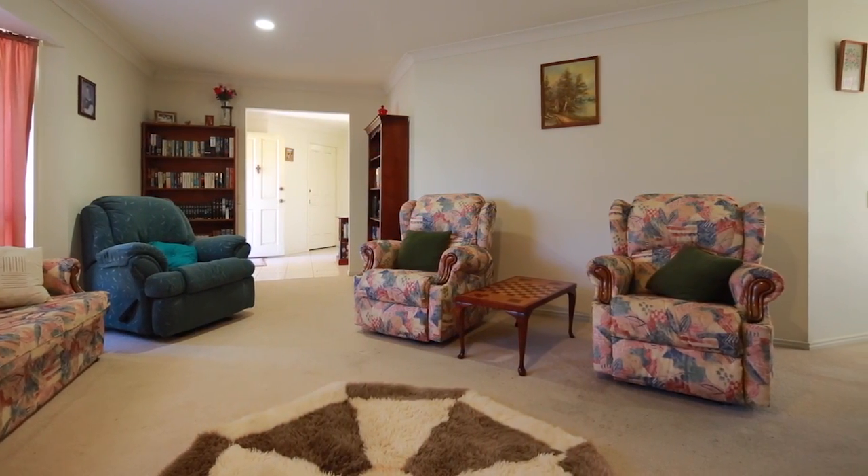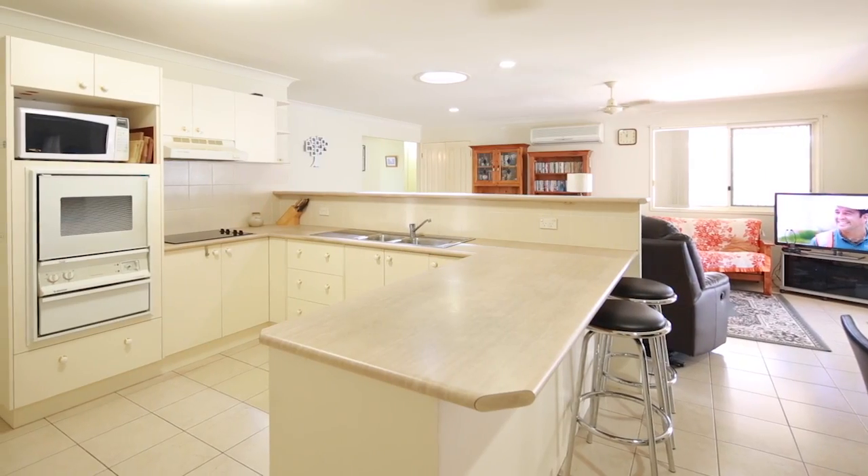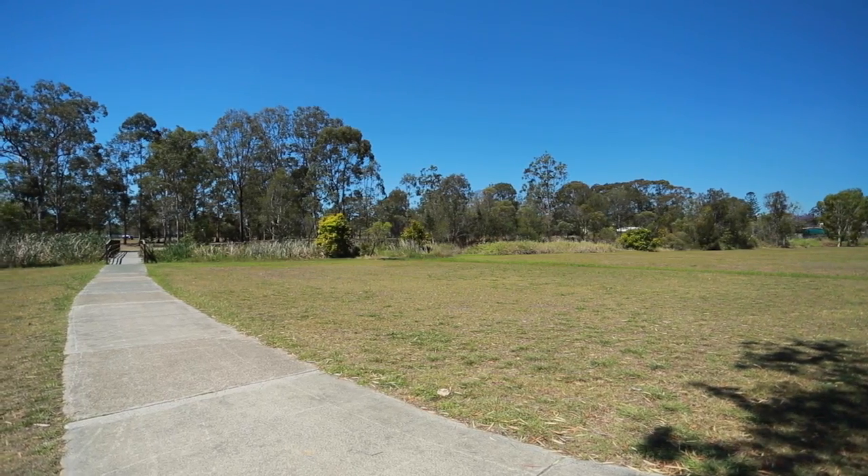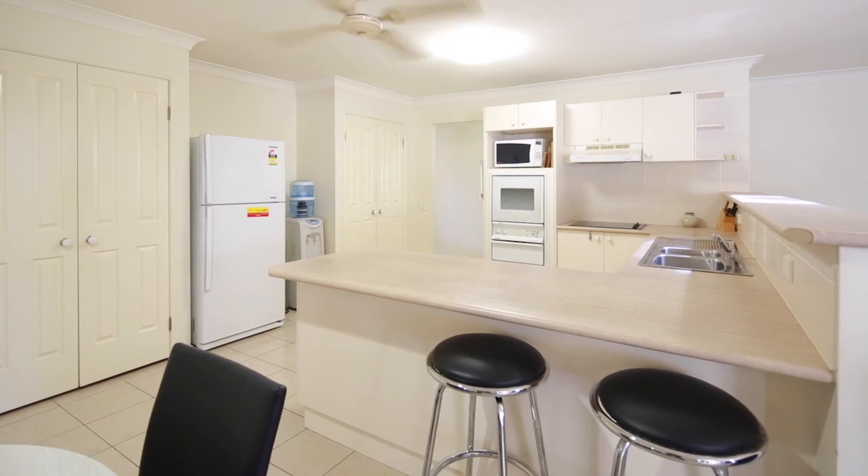It's got various living areas, quite a large kitchen, it's securely fenced, nice low maintenance yard and it's just on the doorstep of a park as well. So it really appeals to those young families that want to get out there and enjoy the park on the weekend and enjoy the sunshine.